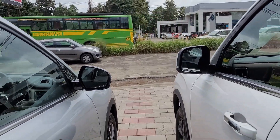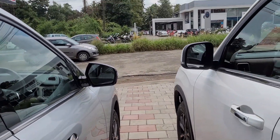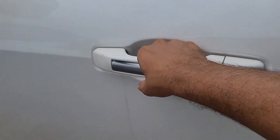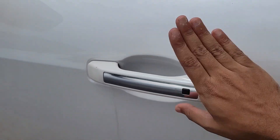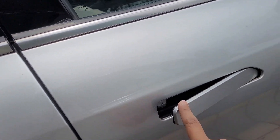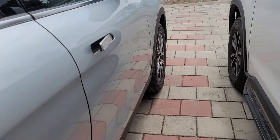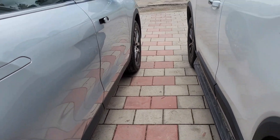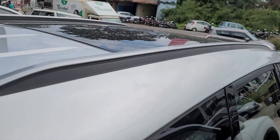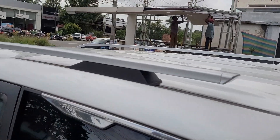You can see the difference between the Scorpio N and the XUV700. On the Scorpio N, the door handles are bigger in size and are a traditional style. Flushed-type door handles are provided for the XUV700. Thin roof rails are provided for the XUV700, while bigger functional roof rails are found on the Scorpio N.